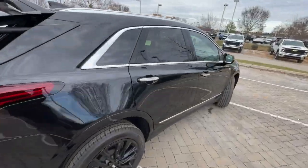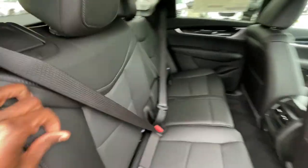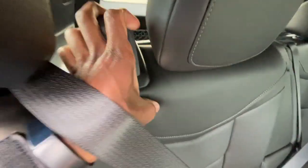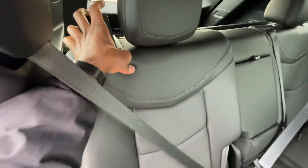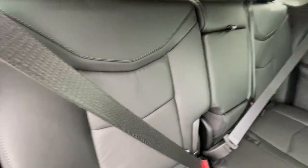Coming around to the rear passenger side, it's pretty easy to fold the seat up — just pull up and it locks into place. You can also pull this to fold it flat from up here, or lean it back a little further.